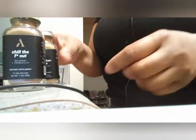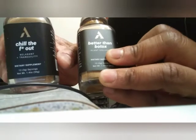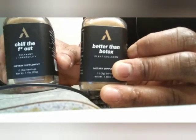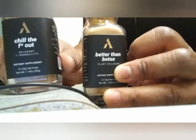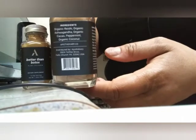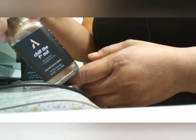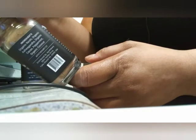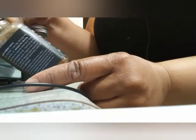Okay, look - this is 1.4 ounces. I guess I didn't see the ounces on there, but then again I can't see like I used to. So this one is 'better than Botox' - I don't know if y'all know, I'm worried about that little mark between my eyes. And this one is 'Chill the F Out.' So these are the ingredients on here.